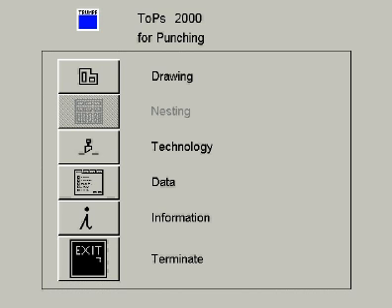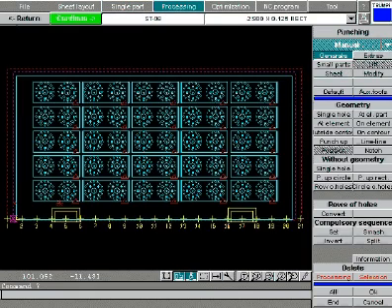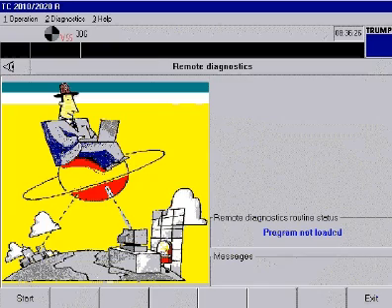For fast and easy part programming, TOPS 2000 is included as standard. This CAD-based software quickly draws, programs, and lays out your parts. Also standard is the capability of remote diagnostics.